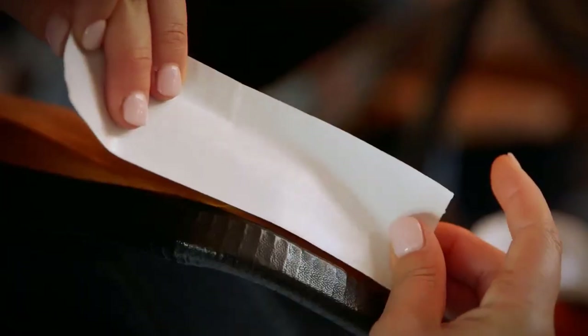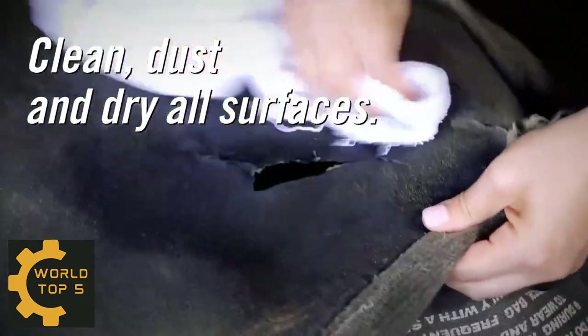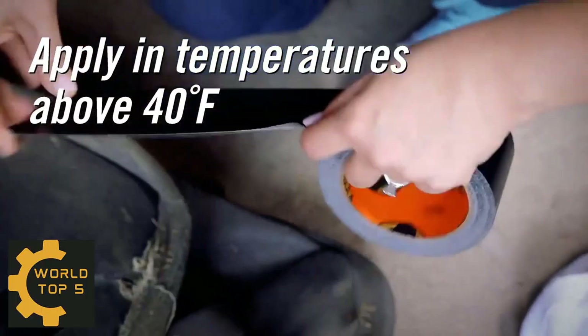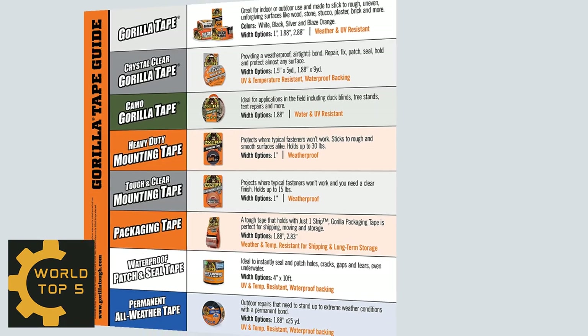Gorilla All-Weather Waterproof Duct Tape's low-tack, strong adhesive resists drying, cracking, and peeling caused by sunlight, heat, cold, and moisture. It can be used on tarps, roofs, plastic sheeting, and vents.